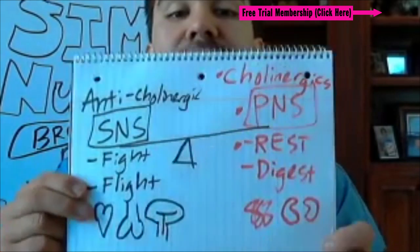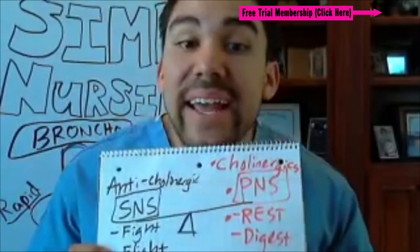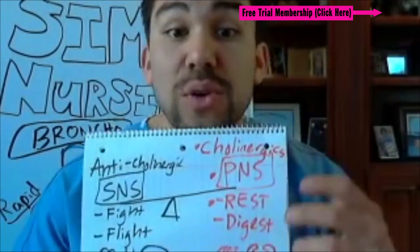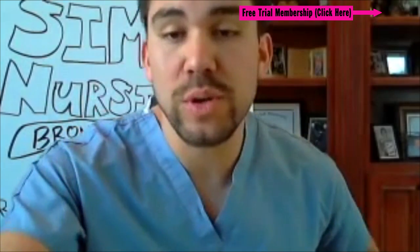So let's get into anticholinergic type drugs for your respiratory tract. That's going to bring more perfusion to the respiratory tract.